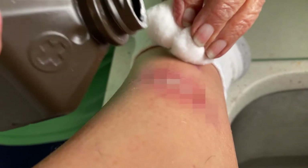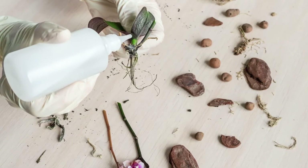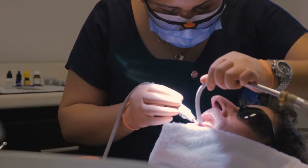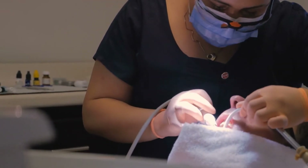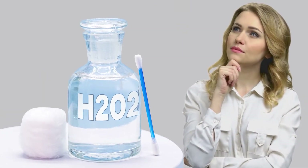Hydrogen peroxide is a well-known antiseptic, widely found in most homes and first aid kits. A versatile compound with many different uses, hydrogen peroxide is an active ingredient in many tooth whitening treatments, which leads many to wonder if hydrogen peroxide is an effective tooth whitener on its own in higher concentrations.